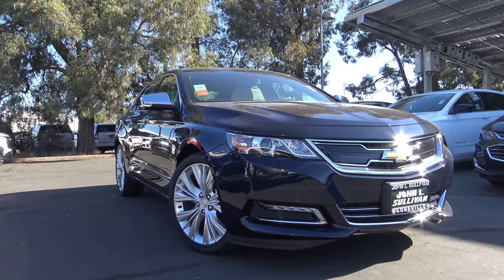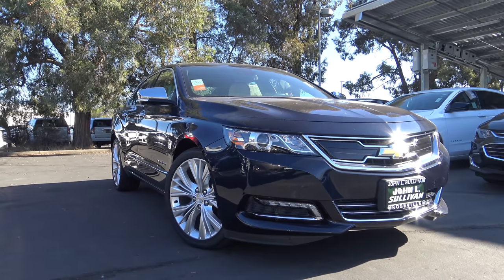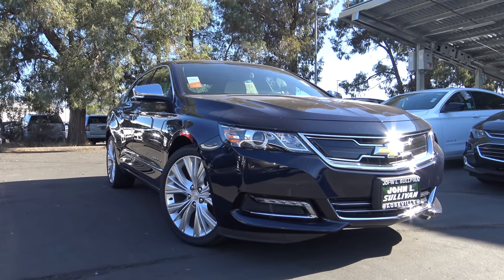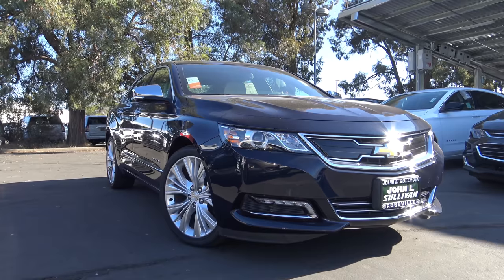Full size sedans may have been widely popular many years ago, however it doesn't mean they totally fell off from the radar in the automotive industry. The Chevrolet Impala is the brand's well known full size sedan and deserves to be put on your shopping list if you desire a pleasant yet capable full size sedan. Let's go ahead and take a closer look at this 2018 Chevrolet Impala.